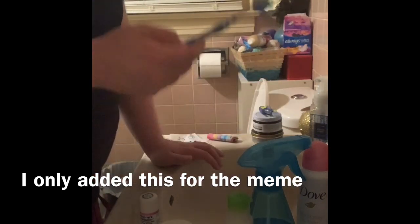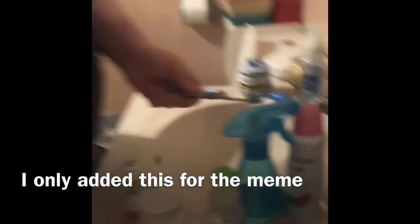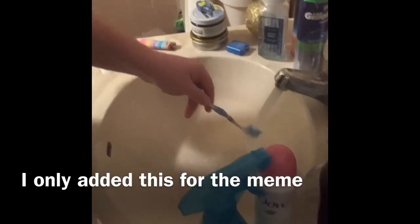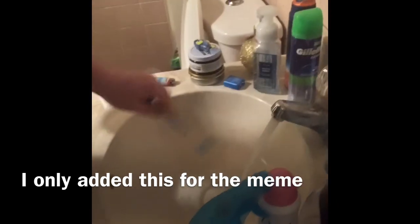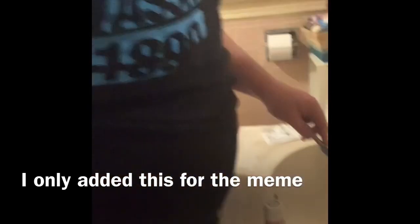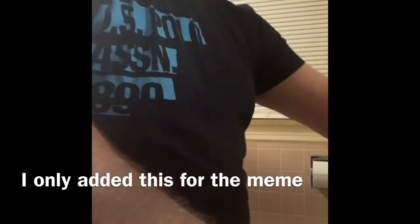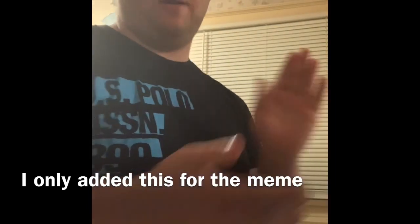You're going to rinse your toothbrush out. You put it back and turn off your water.